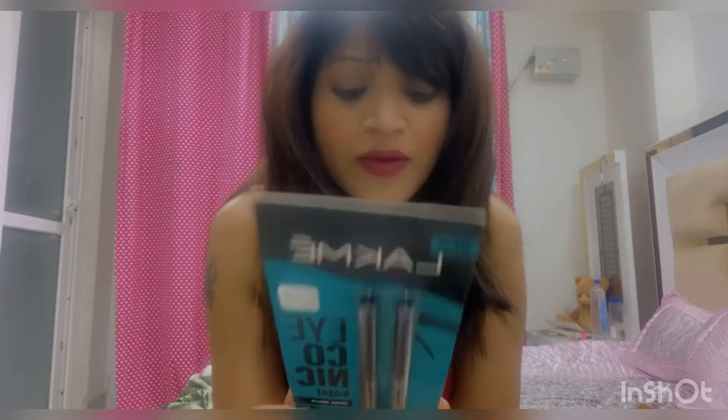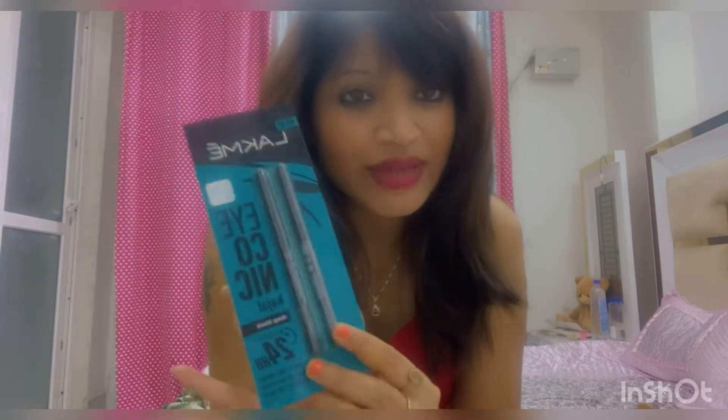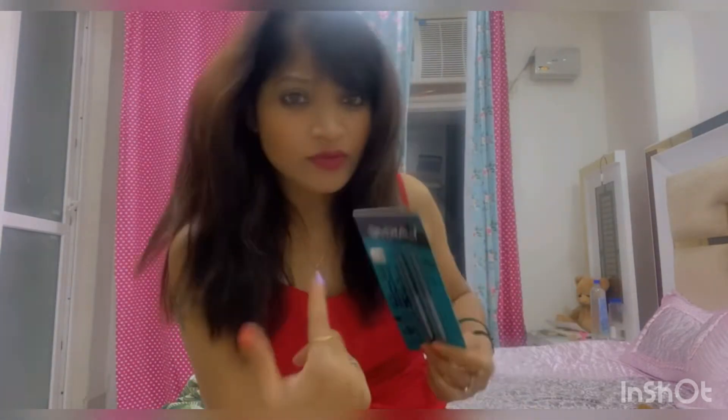The first product I bought is Lakme Kajal. This is a 2-set. When I order kajal, I always order extra. I use kajal a lot. This is a 2-set kajal for 330 rupees but I got a discount. If you want a combo pack, you can go for it.